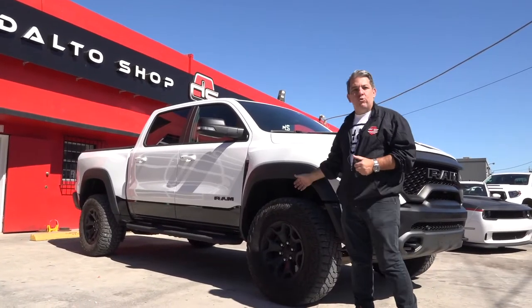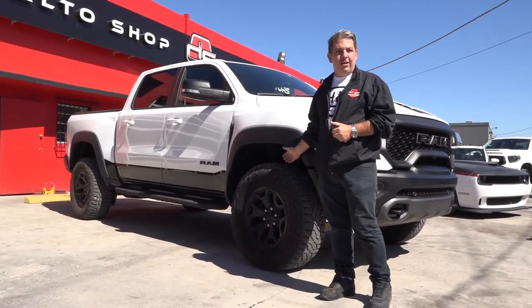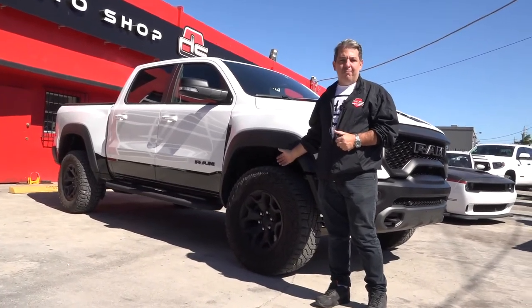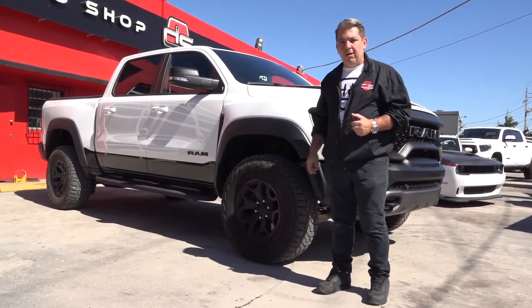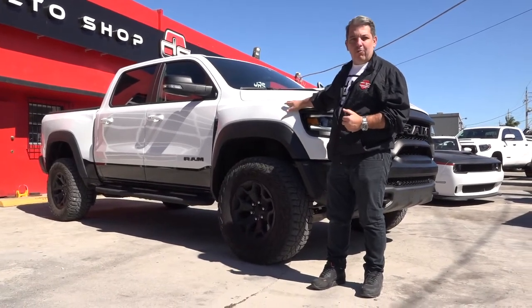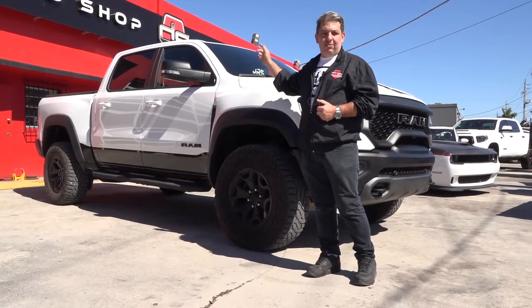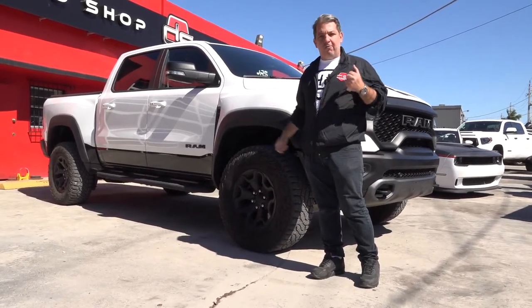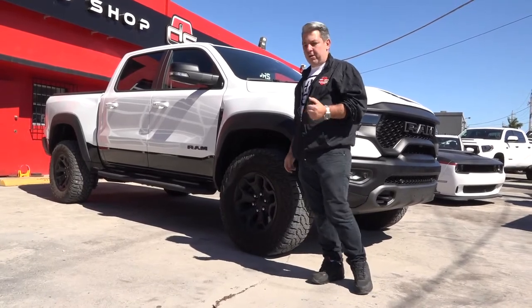How about 325/60R18 tires — around 35 inches, a little more, like a half inch more than the Raptor. 18-inch wheels, wide fenders front and back, around the same width as the Raptor. The bed is two inches bigger than the Raptor.